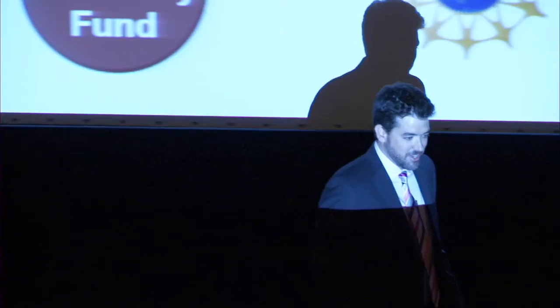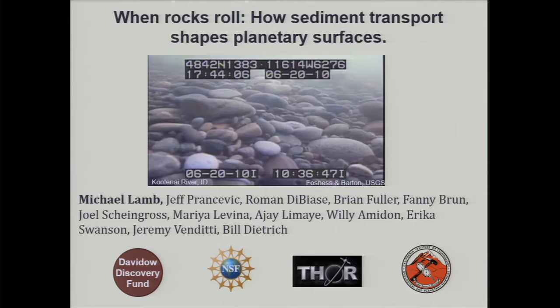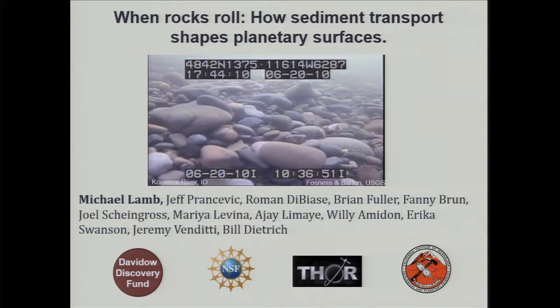Good evening. Today I'm going to talk about sediment transport and how it shapes not only the Earth, but a few other planets in our solar system. The image here is of a camera set on the bottom of a river in Idaho. When I talk about sediment transport, I'm talking about what you're seeing in this movie — the movement of cobbles, sand, and gravel being pushed along on the bottom of the river by flowing water.